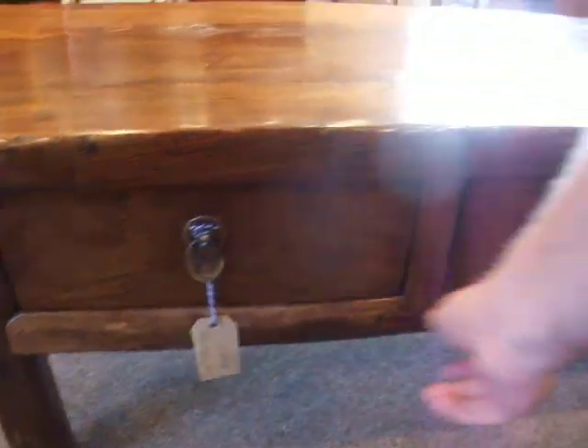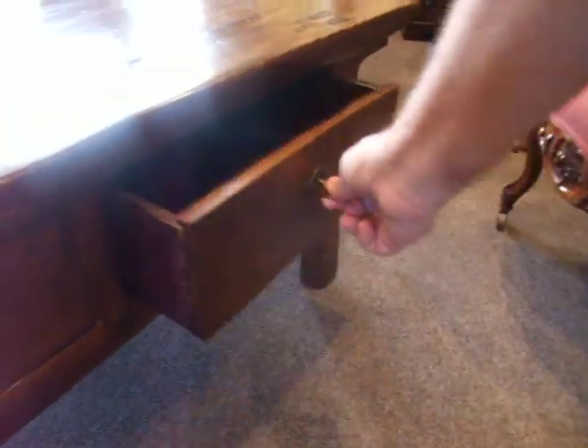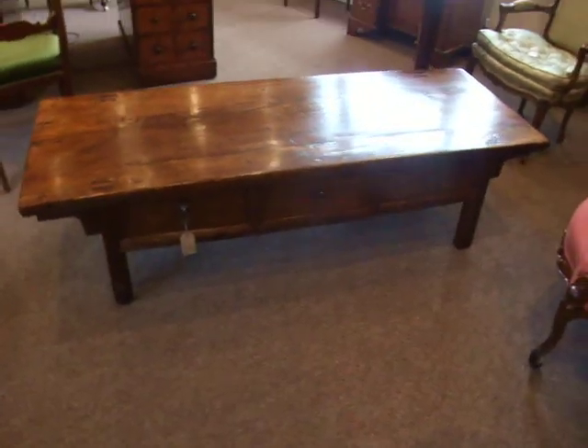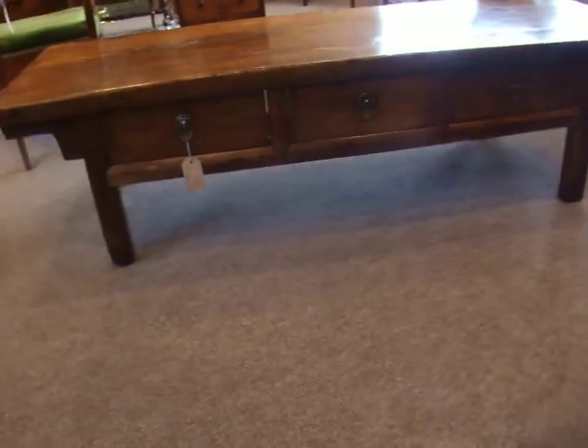You have three useful drawers to the front. There it is. Thank you.